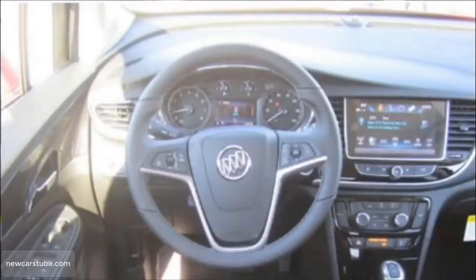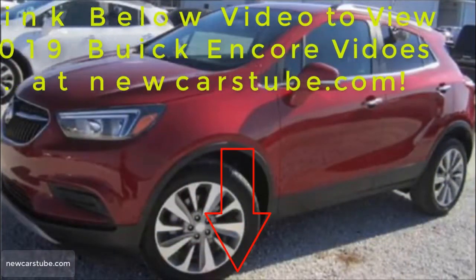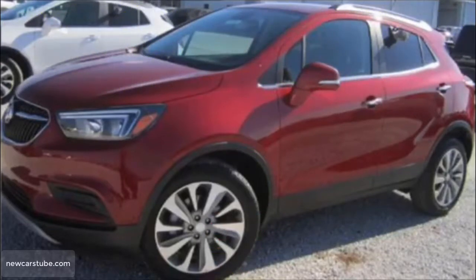And these are just a few of the features that make this new 2019 Buick Encore the absolute perfect SUV for you. For complete details, click the link in the description below this video now, or just go to NewCarsTube.com.